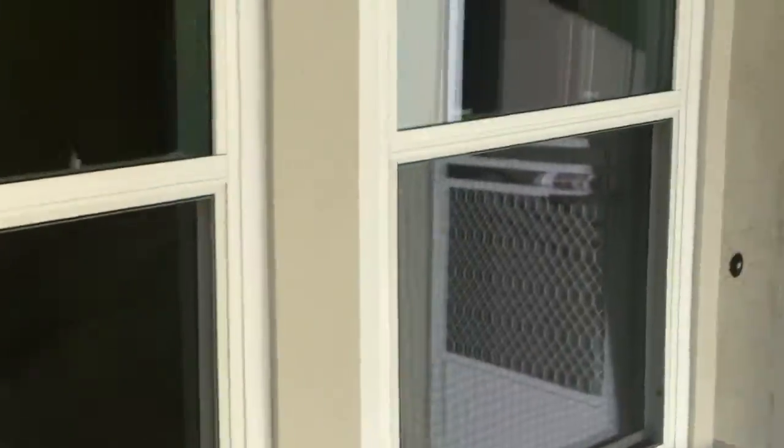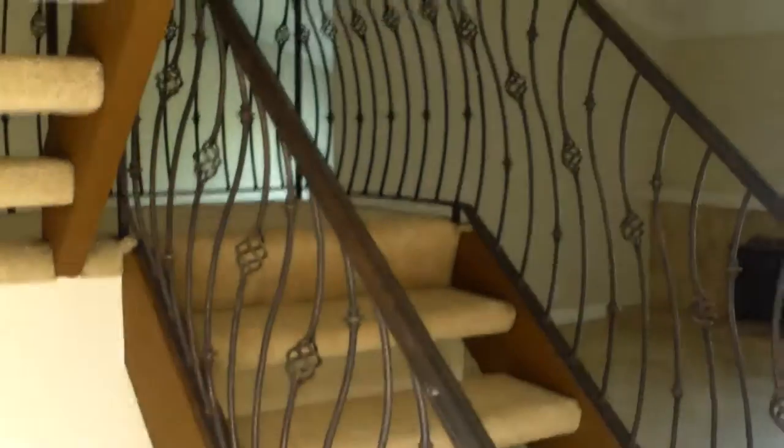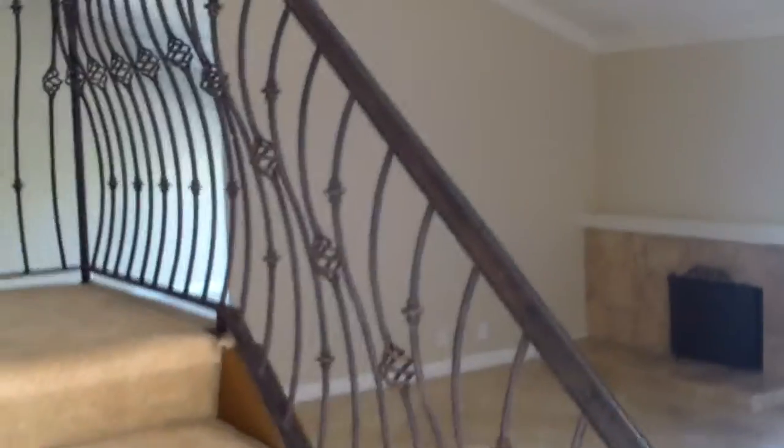Sometimes they play with the floor plans a little bit. It looks like the windows are new. Inside you have tile, some interesting wavy wrought iron on the stairs — kind of neat. Big living room, a lot of travertine.